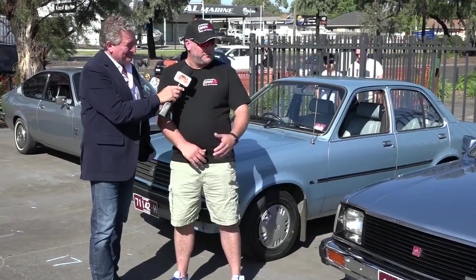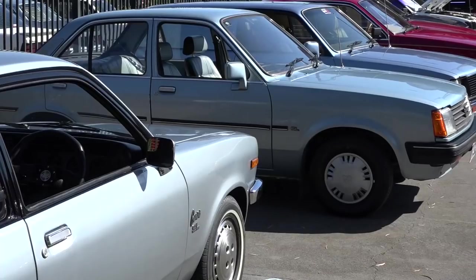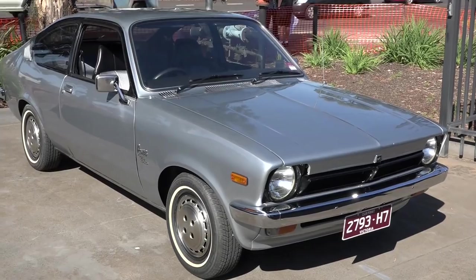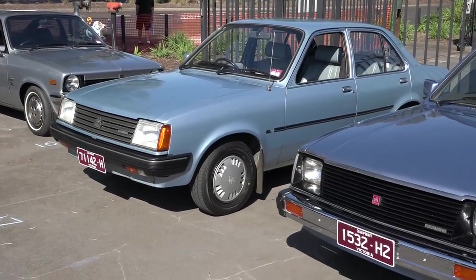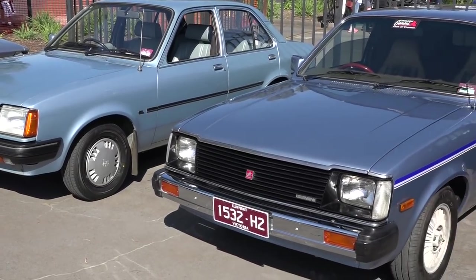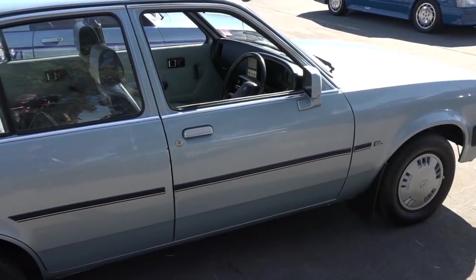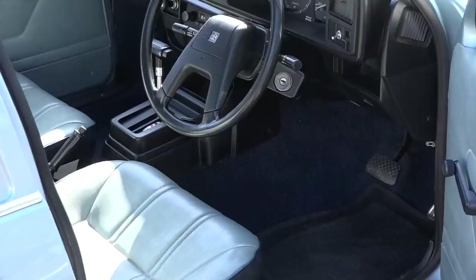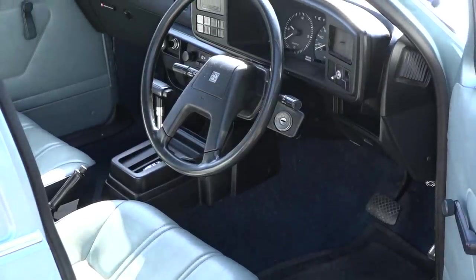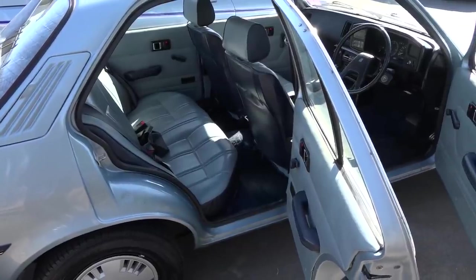So what car is yours here today? I've brought along my wife's car — it's an original TG SL, just a base model Gemini, but we think it's pretty special because it's in very original condition, never been modified, never had anything done to it. It's a 1983 model, just clicked over 100,000 k's before Christmas. The TG was the last of the rear-wheel drive Geminis — then they went to the RB, which was front-wheel drive and pretty short-lived.